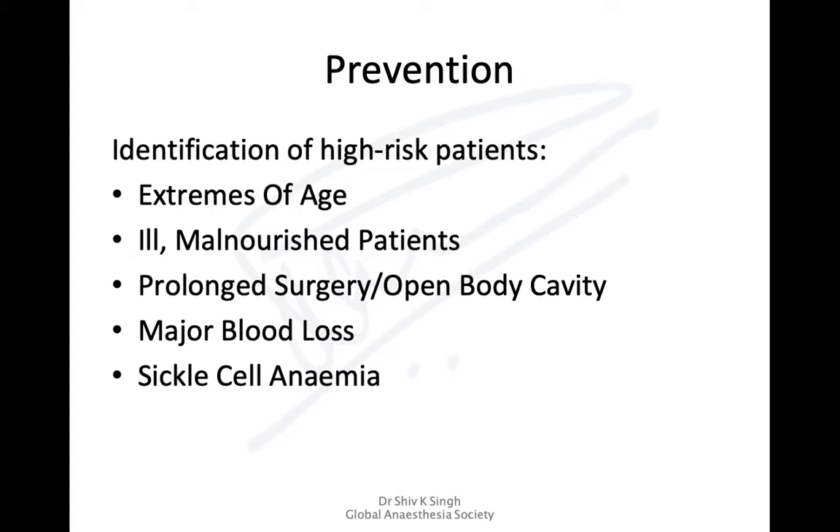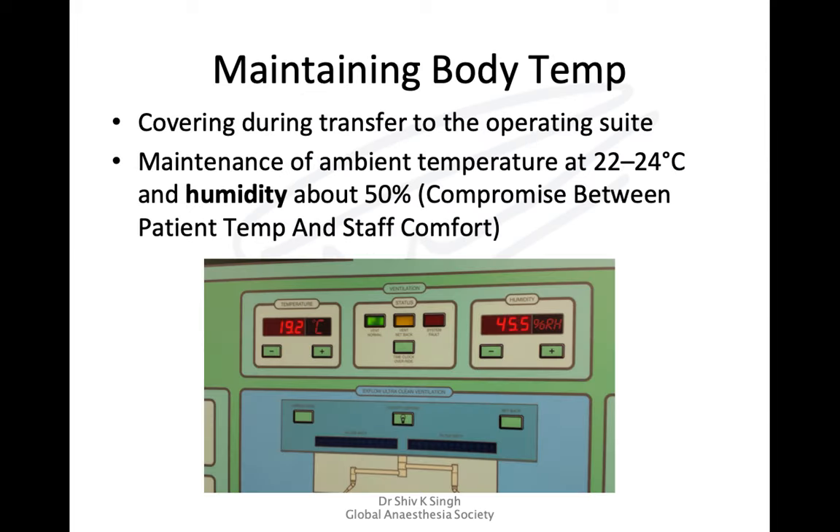High-risk patients for hypothermia include children and the elderly, ill and malnourished patients, patients undergoing prolonged surgeries with open body cavities (abdominal or thoracic), patients with major blood loss, and sickle cell anemia patients — in whom hypothermia can trigger sickling. These groups require careful temperature management.